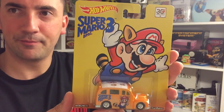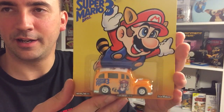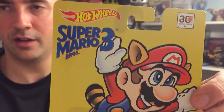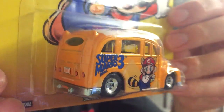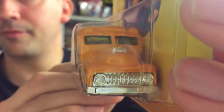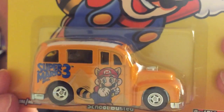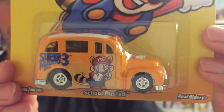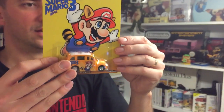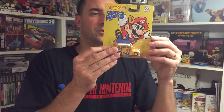Next up of course is Super Mario Brothers 3. Classic NES artwork again — box art as a backing card. Again this one is a 30th anniversary. Again like a little hot rod van. And this one's called School Busted — the name's at the bottom as well. I'm also reading on the back. The last one's called Cool 1 — I forgot to mention that on Mario 2.